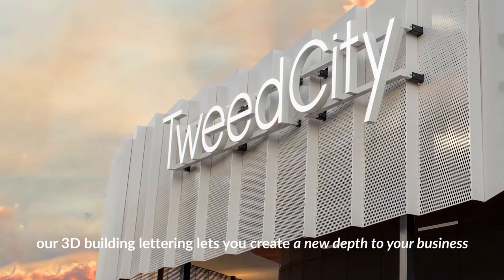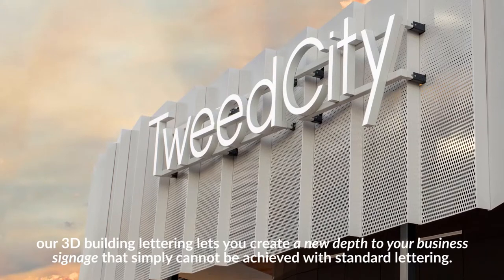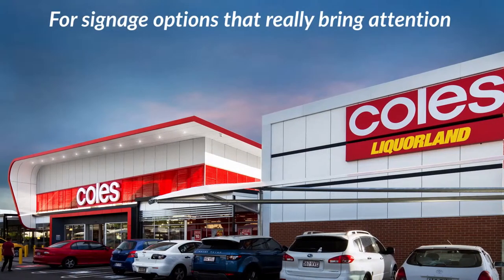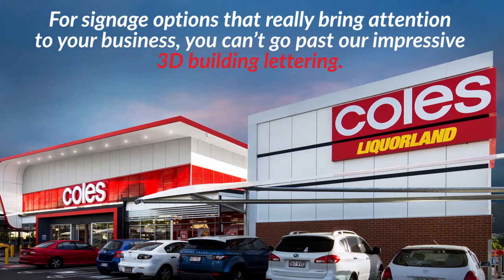Our 3D building lettering lets you create a new depth to your business signage that simply cannot be achieved with standard lettering. For signage options that really bring attention to your business, you can't go past our impressive 3D building lettering.